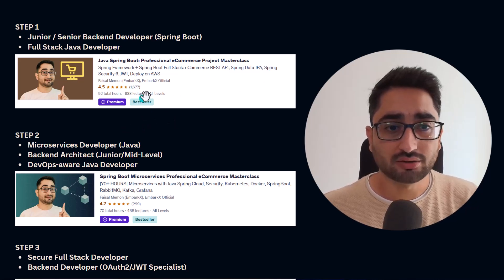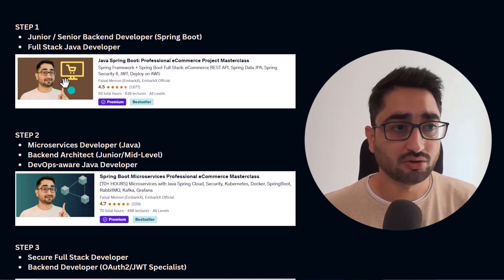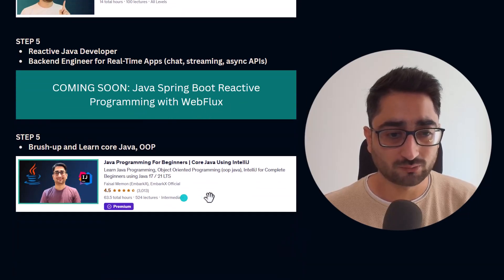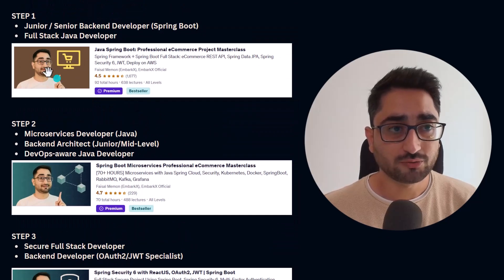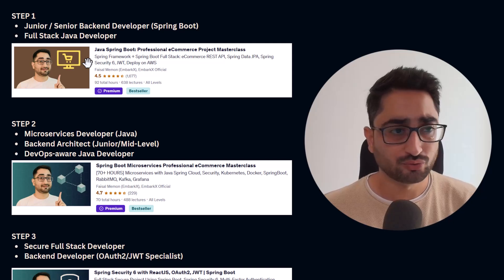If you're willing to become a serious Java developer and already have knowledge of Java, you can proceed with the roadmap. But if you don't know Java, I have a course called 'Java Programming for Beginners' which teaches everything you need to know. It's also hosted on Udemy. Once you have basic Java knowledge and understand object-oriented programming, you're ready to start the roadmap.